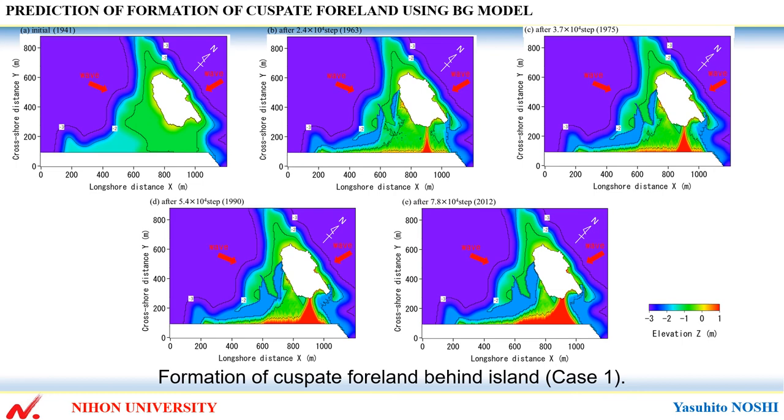As a result of the calculation, sand deposited on the seabed between 1 meter depth and the island was transported behind the island only by the two waves incident from two opposing directions. Then the sandbar was formed and until 1963 it was connected to the island.